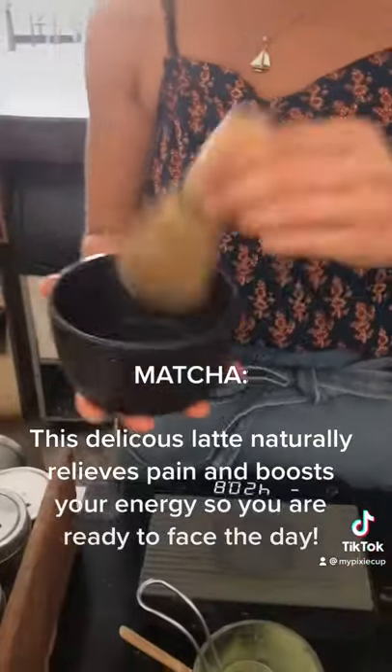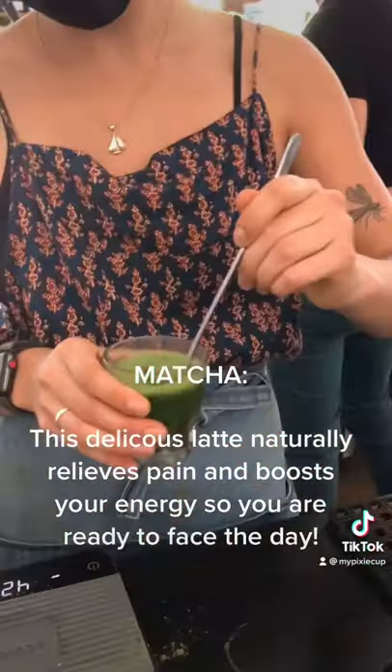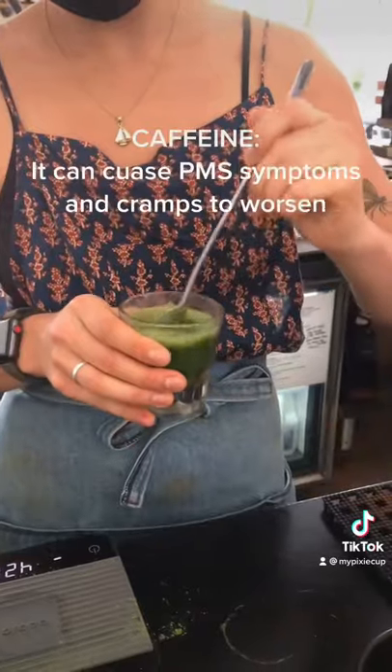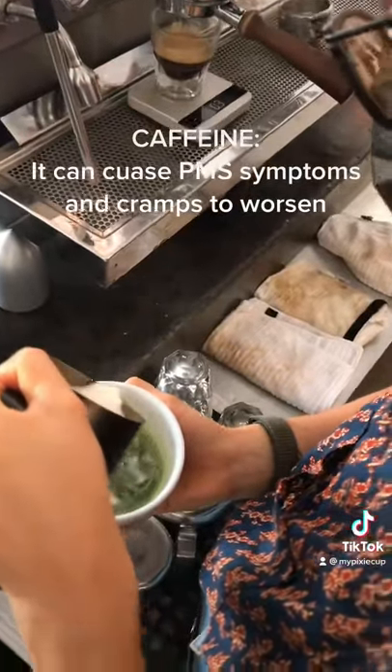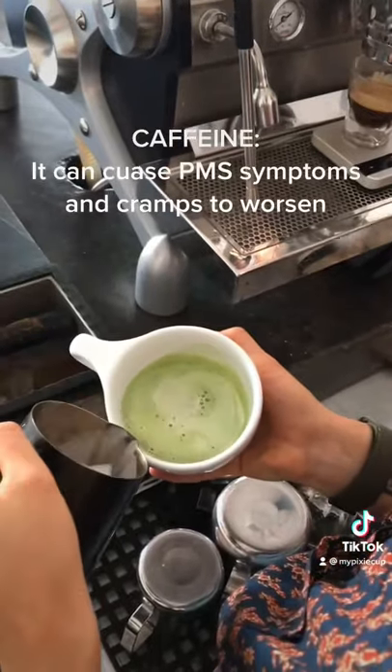First of all, let's start with a matcha latte. This is going to reduce your pain and naturally give you a boost of energy, unlike caffeine, which can leave you with worse cramps. Also, I would opt for oat milk, as whole milk can cause bloating.